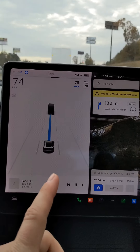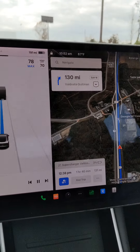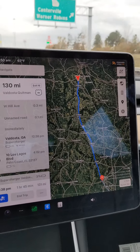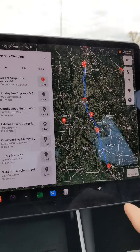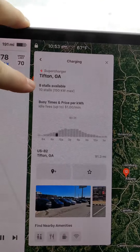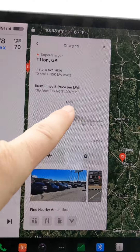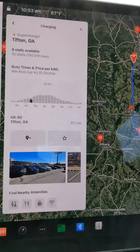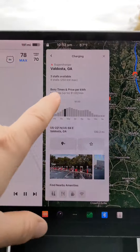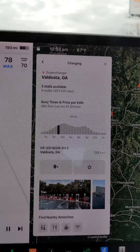When I typed in the destination it wanted me to go to Tifton to supercharge at 21%. But with a Tesla, the lower your battery percentage when you roll up, the faster you'll charge. In your settings you can hit the supercharger and it'll show all superchargers on your route. Tifton has 10 stalls, 8 available, 150 kilowatt max at 35 cents per kilowatt. But look here — Valdosta is 250 kilowatt max, that's 100 kilowatts more.